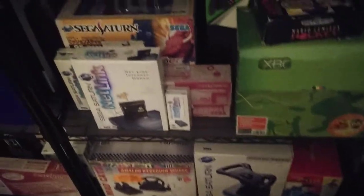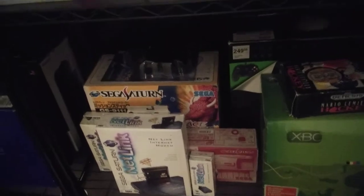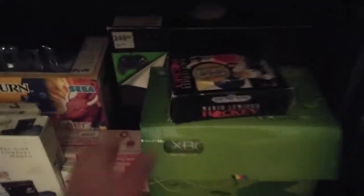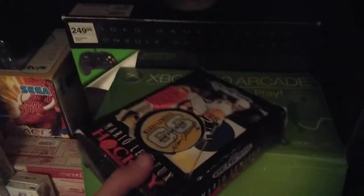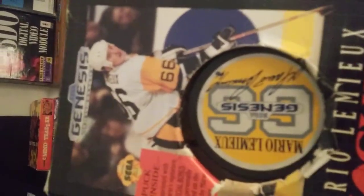I got Saturn stuff for days. I love the NetLink Saturn, I love the Space Harrier controller. Even stuff like this — the Mario Lemieux for the Genesis with a puck in it, like come on — like what is this?